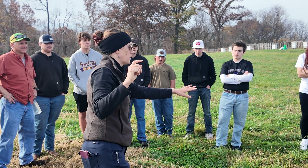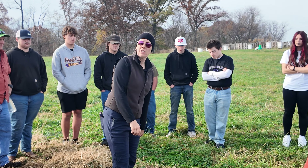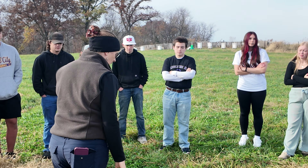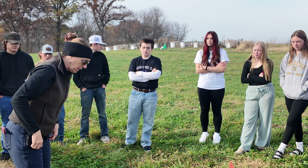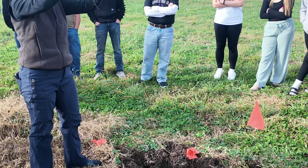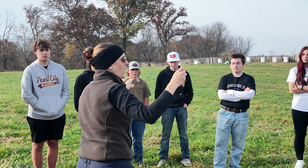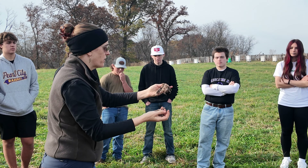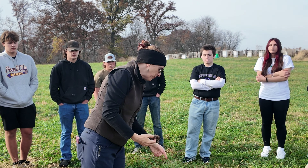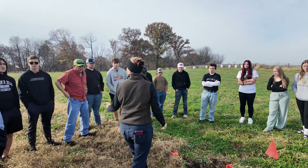We also buried washcloths and underwear here in this pasture underneath all these plants. I was going to have you guys dig them up, but this was all that was left — very broken down, right? Shredded. Doesn't really look like much of anything. Probably in another few months you won't even be able to find these in the soil. What's the difference between the soils here and the soils over there?